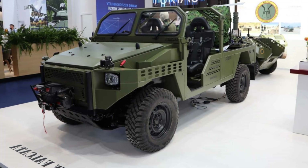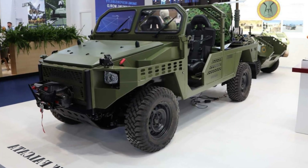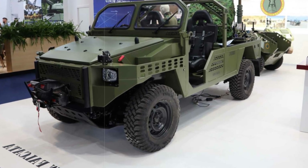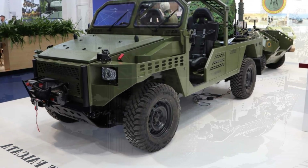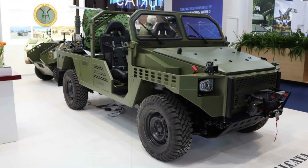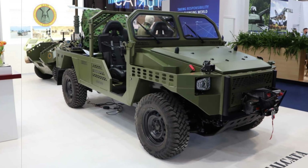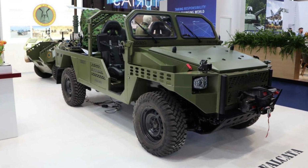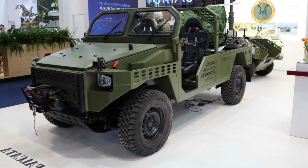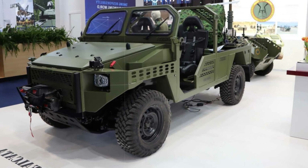In a bold move signaling the future of rapid response warfare, Spanish defense manufacturer E-NSA has revealed a significantly upgraded version of its Falcata 4x4 tactical vehicle, tailored for elite airborne units and modern combat scenarios. Introduced at FANDEF 2025, this new iteration integrates cutting-edge autonomous weaponry and refined mobility features, reinforcing Spain's push toward high-tech military readiness.